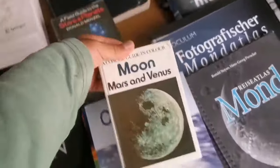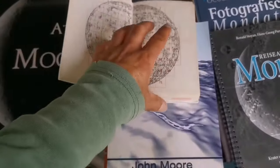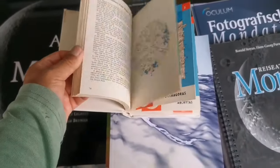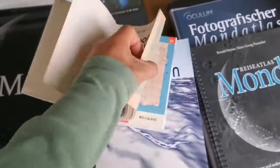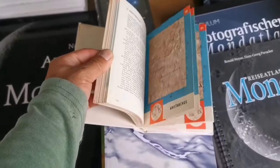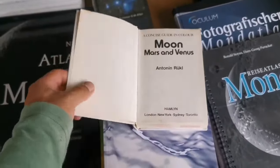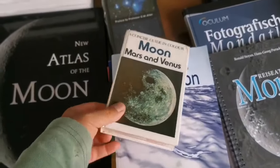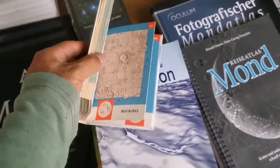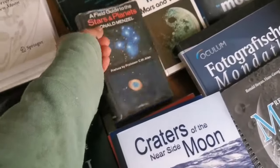Moon Gazing has beautiful maps, is easy to use, lightweight, and nice. The next one I recommend is the concise guide in color — Moon, Mars and Venus — by the famous Antonin Rukl. These are nice maps of the moon. The bigger book of it also exists but is out of print. If you find it under 40 pounds, that's a real bargain. I got this book for one or two pounds — probably less.